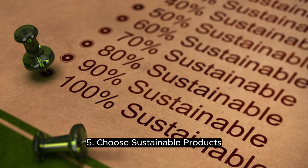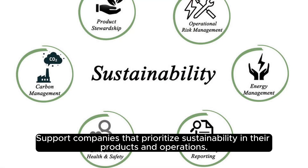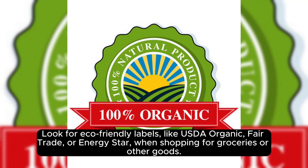5. Choose sustainable products. Support companies that prioritize sustainability in their products and operations. Look for eco-friendly labels like USDA Organic, Fairtrade, or Energy Star when shopping for groceries or other goods.